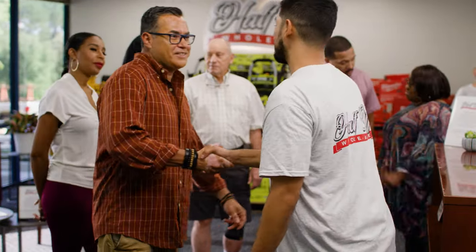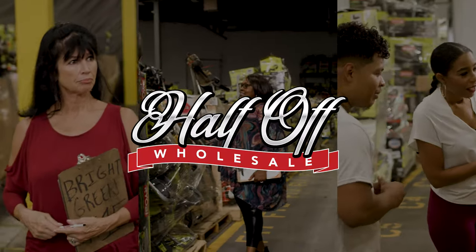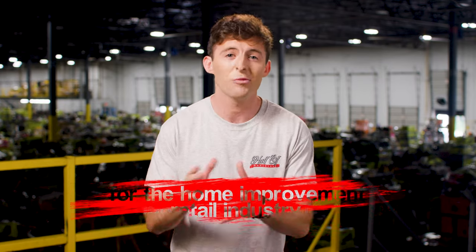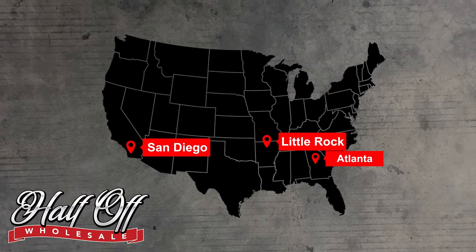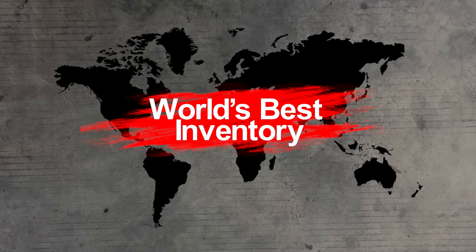Well, allow us to introduce ourselves. We are Half Off Wholesale, a direct liquidation business specializing in home improvement and hardware merchandise — which is just a fancy way of saying we provide wholesale home improvement inventory to folks in the home improvement retail industry. Our warehouses in Atlanta, Little Rock, and San Diego feature thousands of pallets or entire semi-truckloads of the world's best inventory you can find.